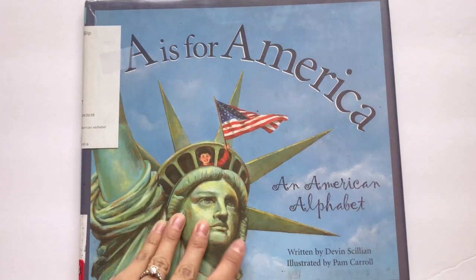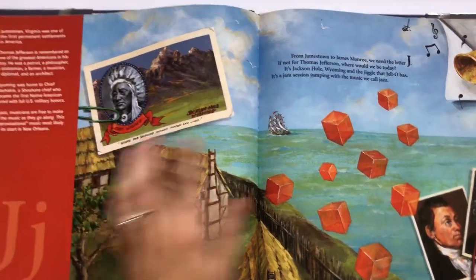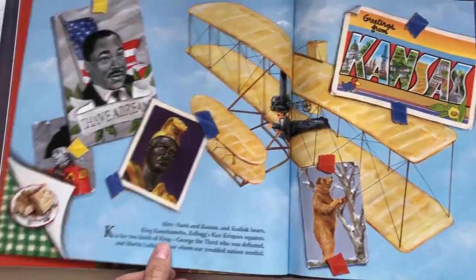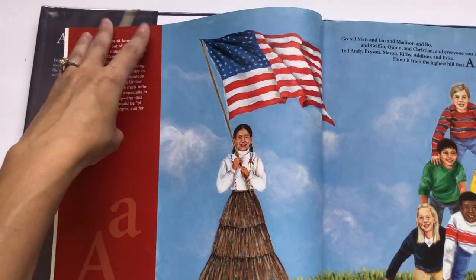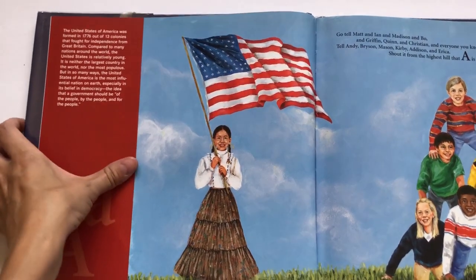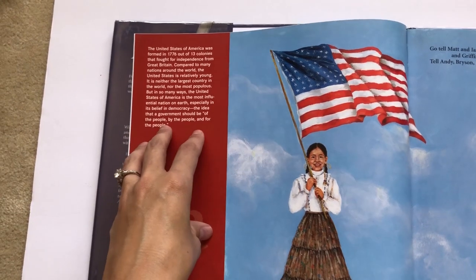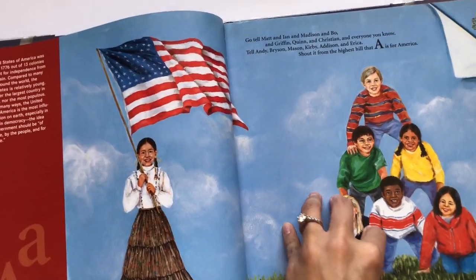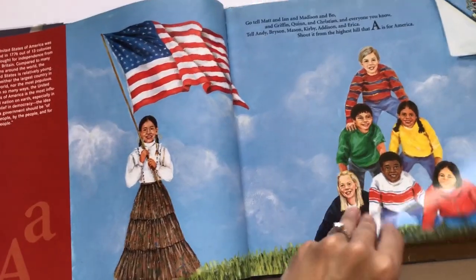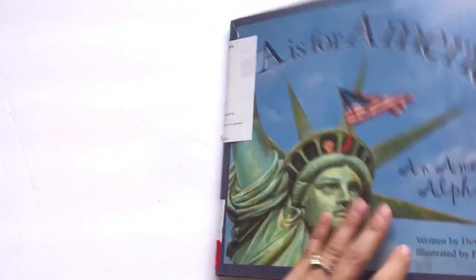We have A is for America: An American Alphabet, which goes through the alphabet with beautiful illustrations and some little facts. What I liked is that in the facts at the bottom of the page, the letter is used multiple times — lots of alliteration. On the side there are more detailed facts for older students. For example, A is for America, covering the founding of America and the 13 colonies and wanting freedom from Britain — but the main page is for a younger crowd. Great if you have different age children, from younger elementary up to middle school. Tons and tons of information.